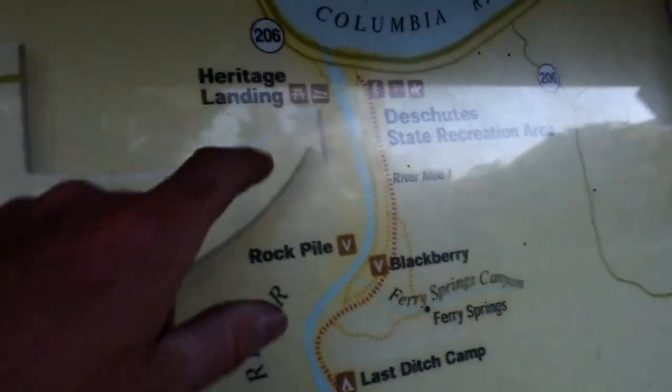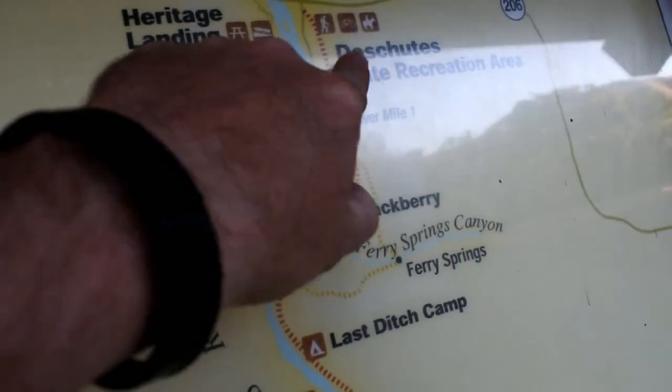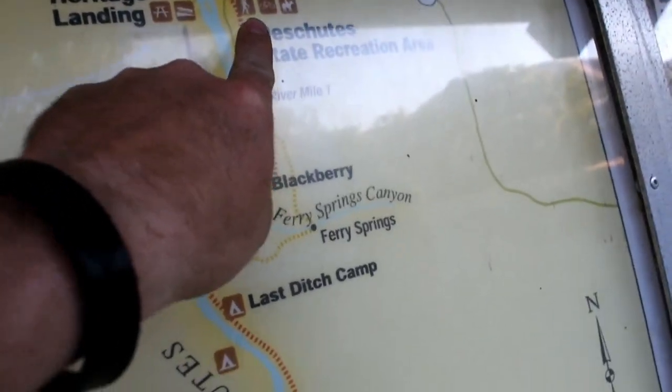All right, so here is that trail I was telling you about. We are actually camping right here, but here's that trail I was telling you about.